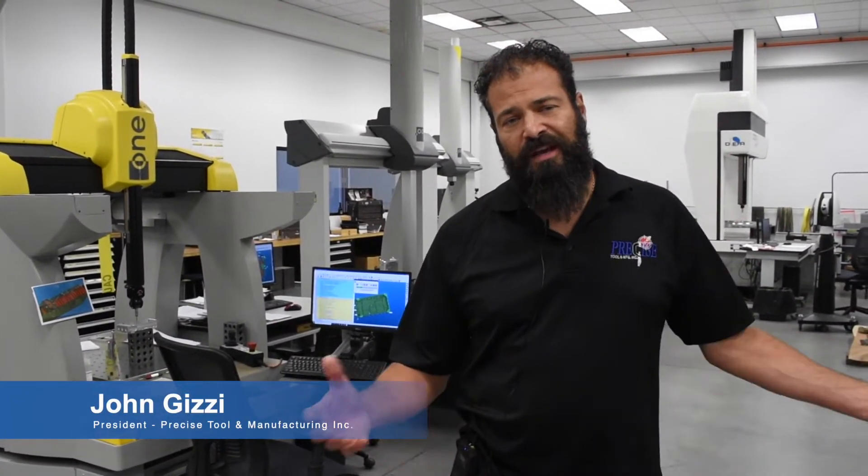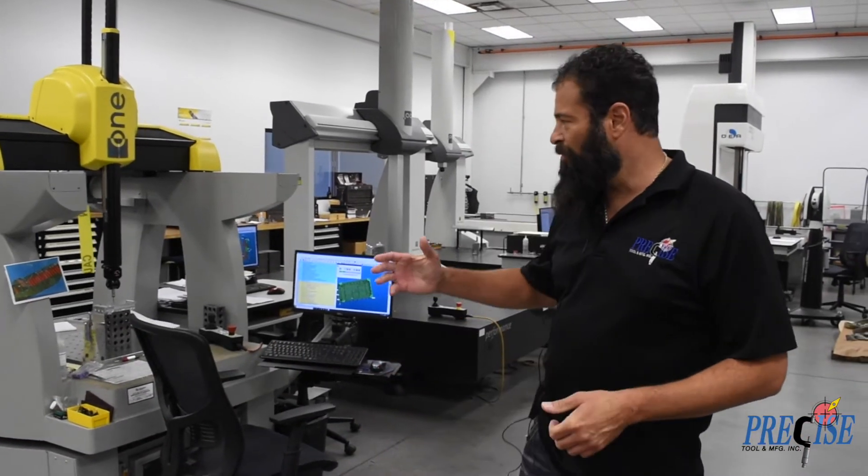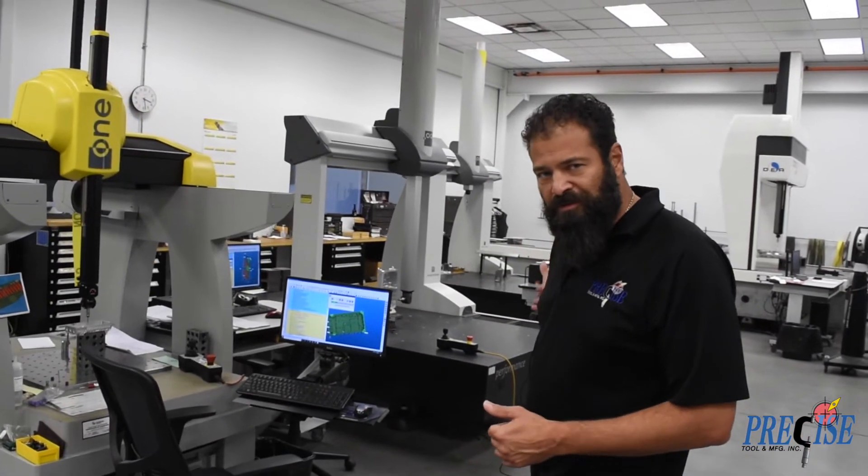Welcome to Precise Tools Quality Control Lab. This state-of-the-art 2,500 square foot inspection room comes fully equipped with five coordinate measuring machines.